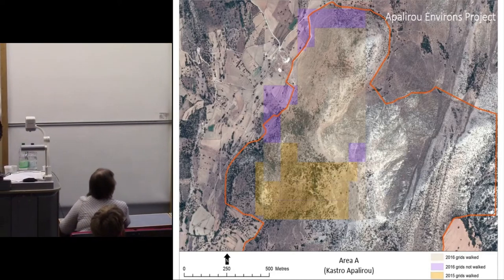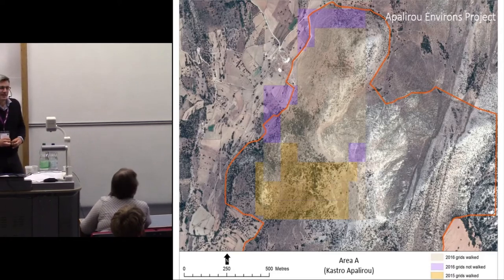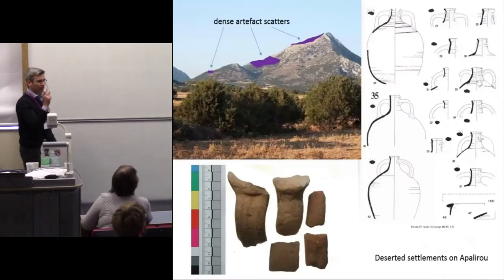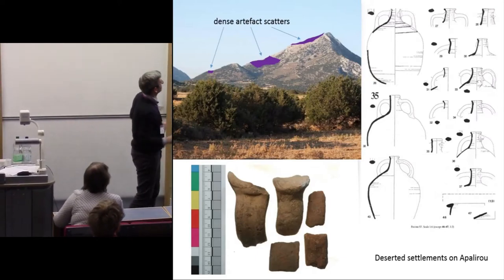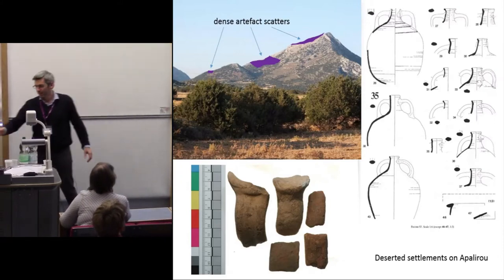We carried 23,000 sherds of pottery off that mountainside, and it's 500 metres up to the top — quite exhausting. But of course, what we're producing is a map with dots showing us where sites and concentrations of finds are, rather than a more generalised understanding of the historic landscape.